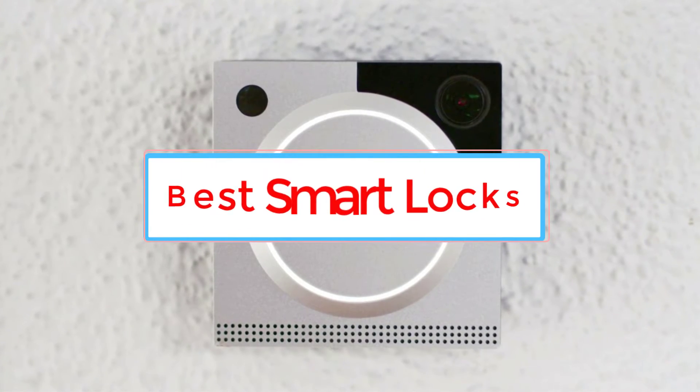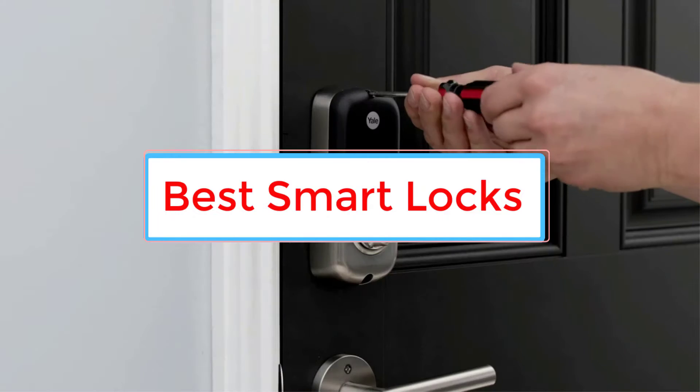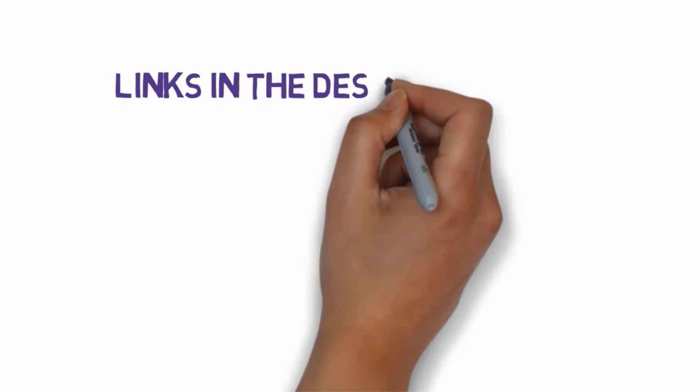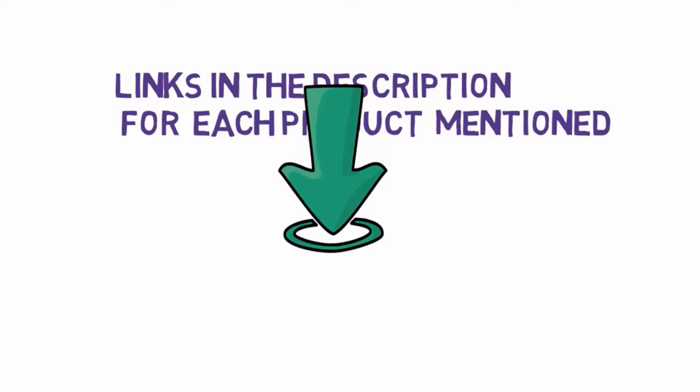Are you looking for the best smart locks? In this video we will look at some of the 6 best smart locks on the market. Before we get started, we have included links in the description, so make sure you check those out to see which one is in your budget range.